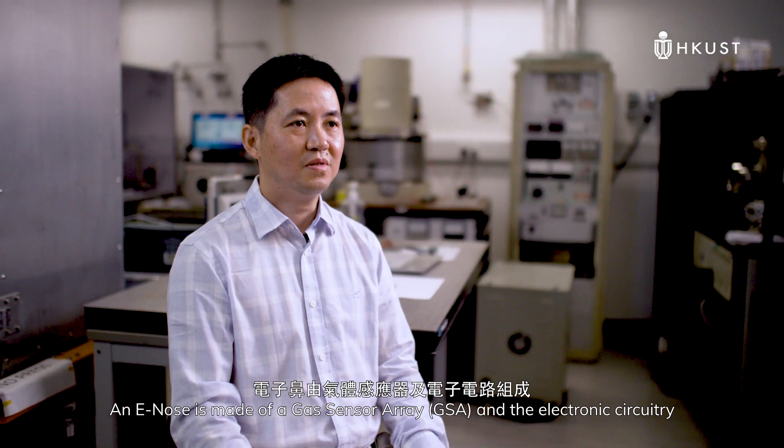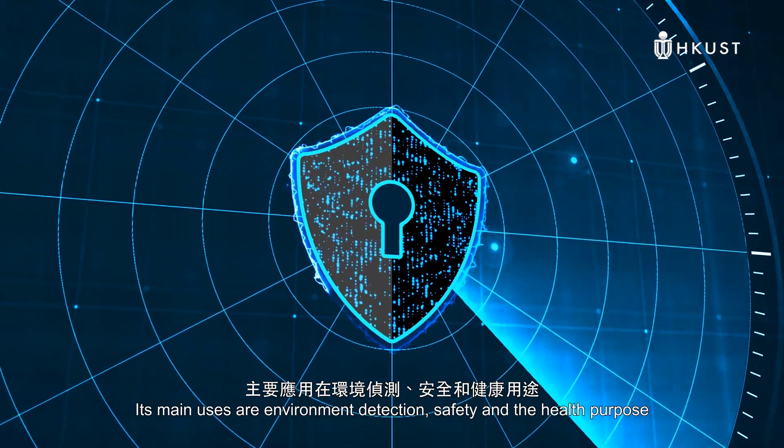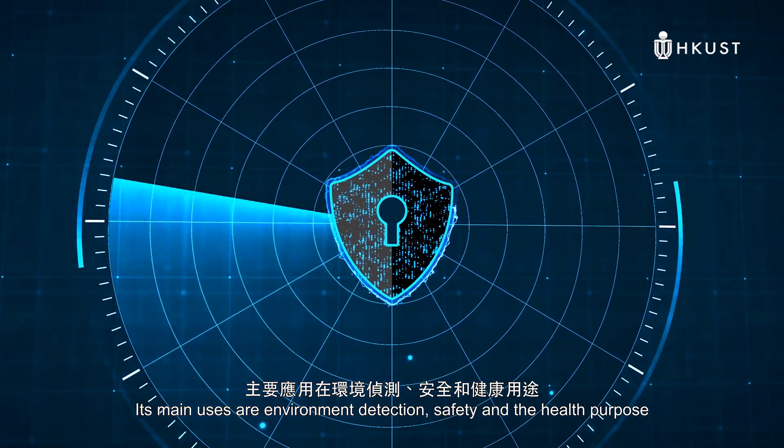An e-node is made of a gas sensor array and electronic circuitry. Its main uses are environmental detection, safety, and health purposes.